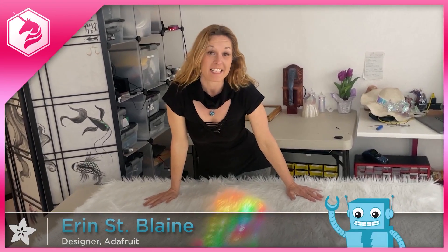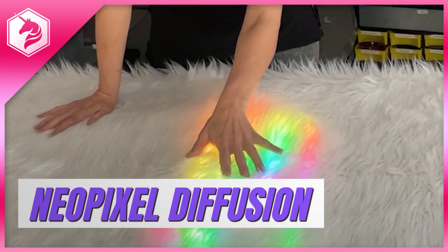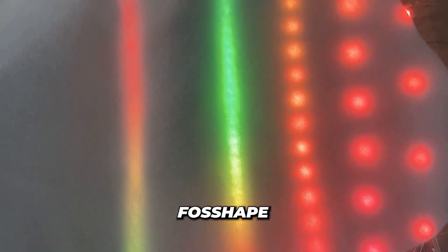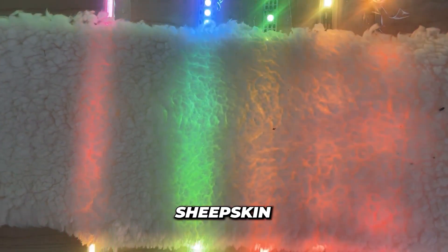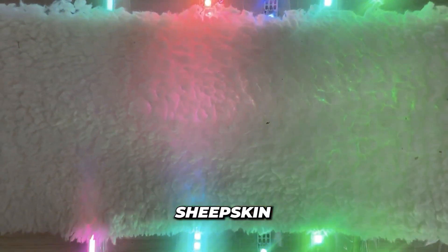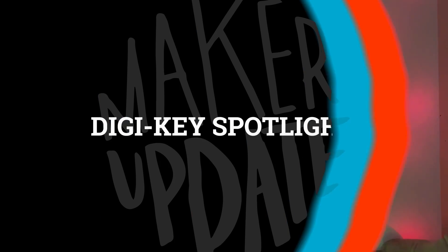Back over on Adafruit, Aaron St. Blaine has a video and a written guide on tips and tricks for diffusing addressable LEDs. Dialing in the diffusion on an LED project really is the magic touch that takes something from looking like a blinking Christmas tree to a smooth ethereal glow. There are a bunch of ways to accomplish it, from foams to fabrics, and Aaron covers them all.